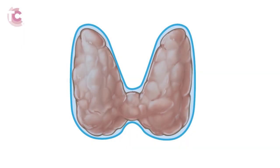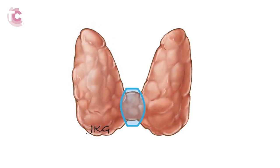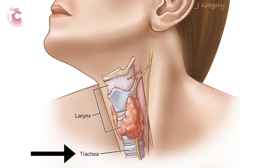The thyroid gland is divided into two lobes that are connected by a small band of thyroid tissue known as the isthmus. The lobes are situated on either side of the windpipe, or trachea. Directly above the trachea is the larynx, also known as the voice box. Behind the trachea is the swallowing tube, known as the esophagus. There are several important nerves situated immediately adjacent to the thyroid gland.